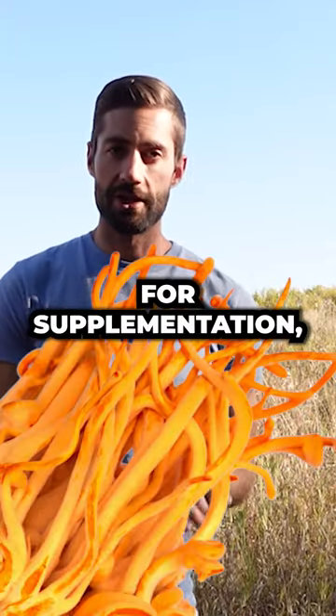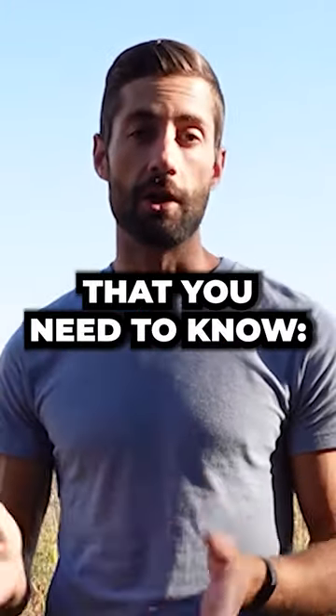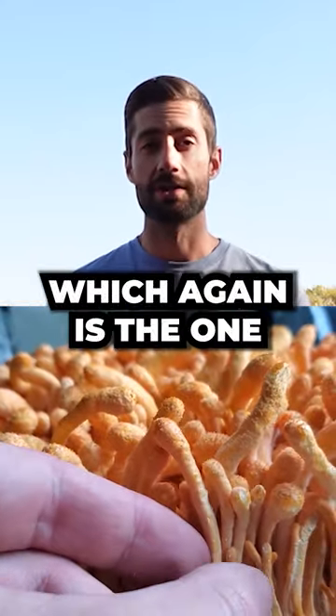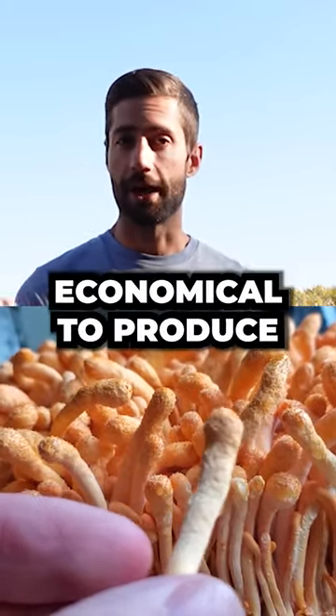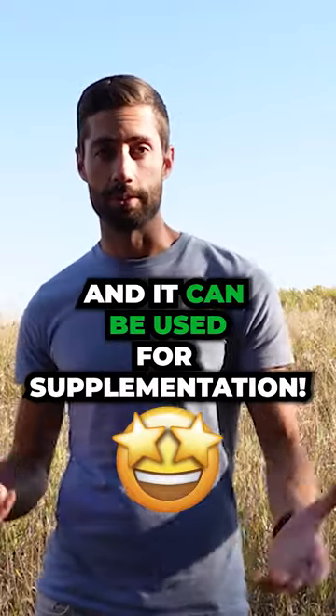When talking about cordyceps for supplementation, there is a distinction that you need to know. There's cordyceps militaris, which is the one that can be cultivated. Since it can be cultivated, it's relatively economical to produce and it can be used for supplementation.